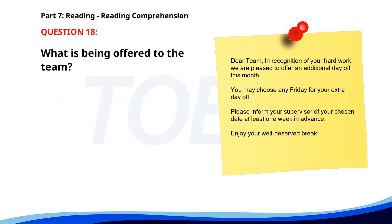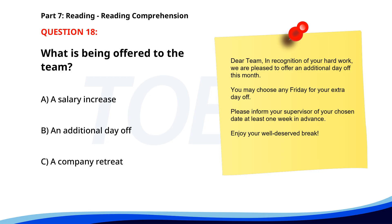Number 18. "Dear Team, in recognition of your hard work, we are pleased to offer an additional day off this month. You may choose any Friday for your extra day off. Please inform your supervisor of your chosen date at least one week in advance. Enjoy your well-deserved break." What is being offered to the team? A. A salary increase. B. An additional day off. C. A company retreat. The correct answer is B: An additional day off.